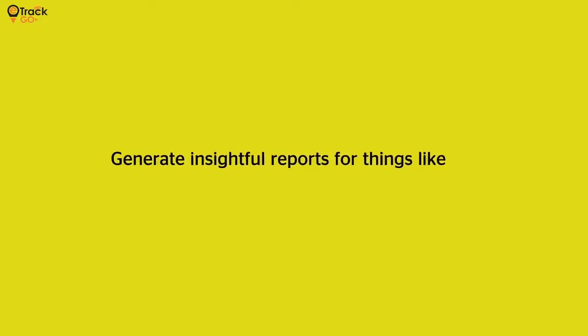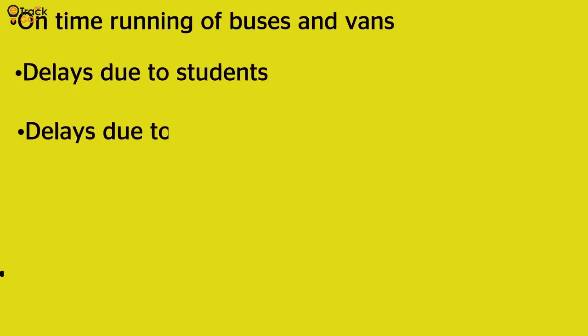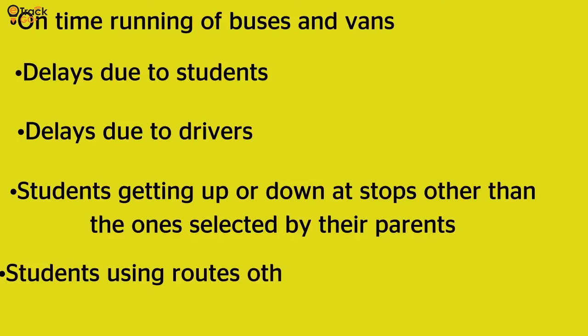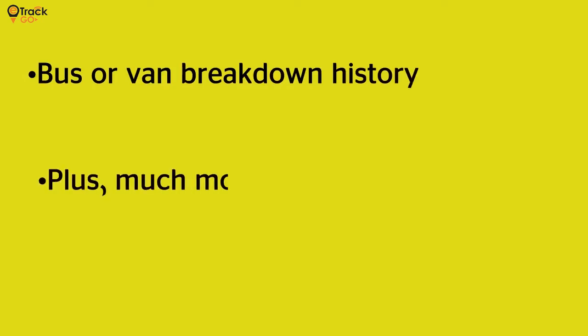Generate insightful reports for things like on-time running of buses and vans, delays due to students, delays due to drivers, students getting up or down at stops other than the ones selected by their parents, students using routes other than the ones selected by their parents, bus or van breakdown history, plus much more.